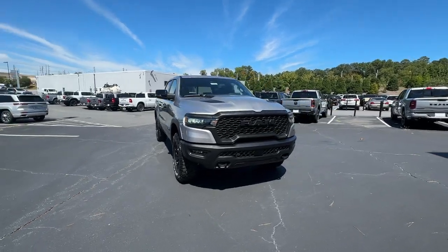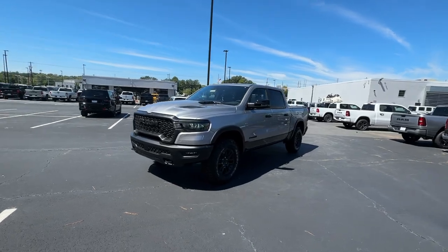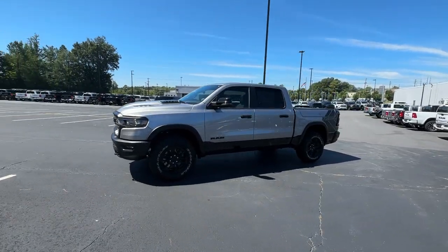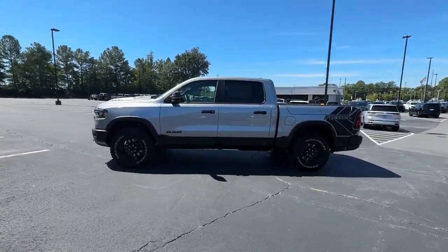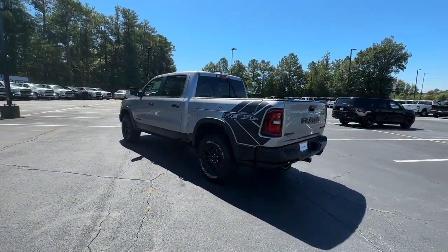Get into the 2025 Ram 1500. The Ram 1500 strikes the perfect balance between tough strength and passenger comfort. Its fuel efficiency, impressive towing capacity, and safety features make it your go-to vehicle.